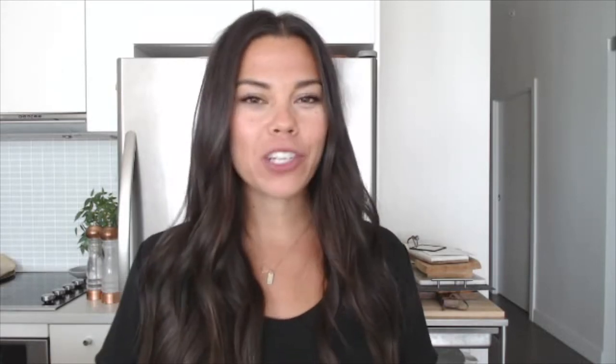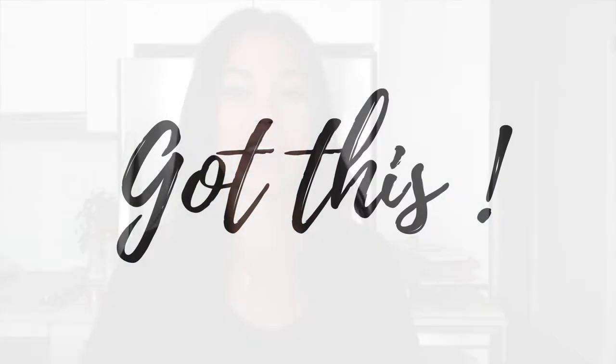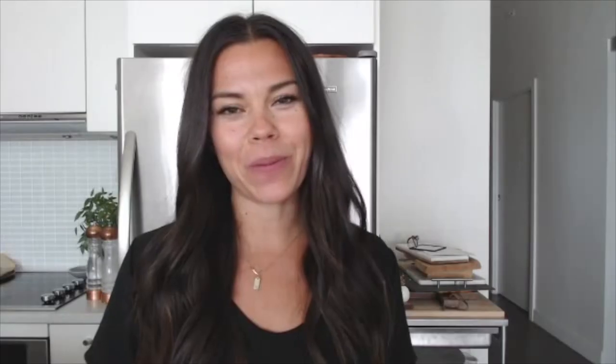Now that you know the secret to getting a variety of healthy meals on the table quickly and easily throughout the week, make sure to download your free copy of the guide down below so that you can master meal prep like a pro. I really hope that this video helped to make meal prep feel a little bit less daunting. If you enjoyed the video, give me a thumbs up down below and leave me a comment with 'Got This' if you're feeling a bit more confident in your meal prep skills. Don't forget to hit the red subscribe button, and you can also find me on Instagram at lindsaypluscott for more daily inspiration.